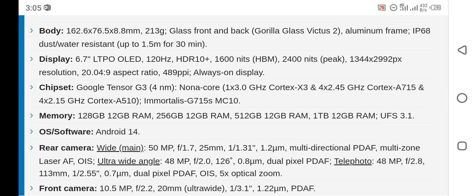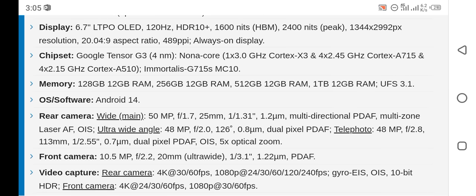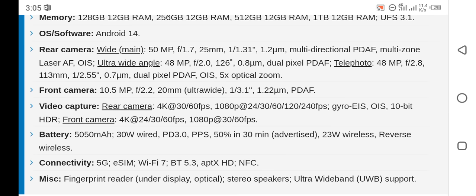The display type of this smartphone is LTPO OLED. This smartphone has the Google Tensor G3 chipset, which is built on a 4nm process. This smartphone runs many functions through Android 14 software.